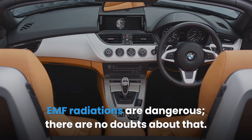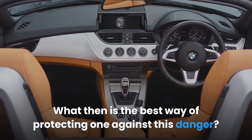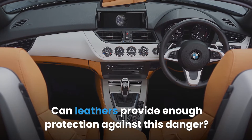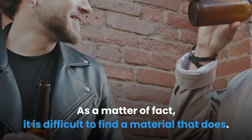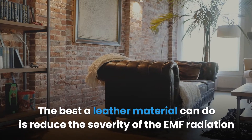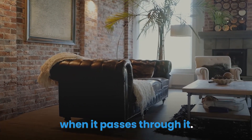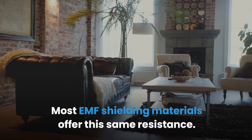Does leather block EMF? EMF radiations are dangerous — there are no doubts about that. What then is the best way of protecting oneself against this danger? Can leather provide enough protection? Leather does not block EMF radiations. As a matter of fact, it is difficult to find a material that does. The best a leather material can do is reduce the severity of EMF radiation when it passes through it. Most EMF shielding materials offer this same resistance.